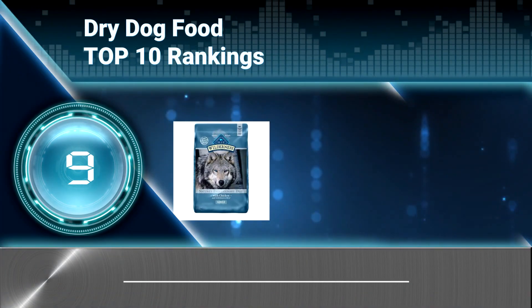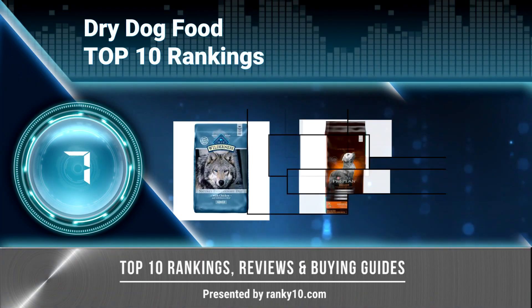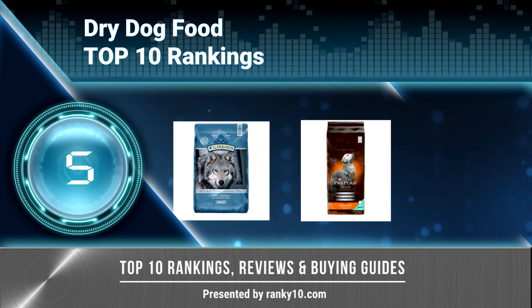Welcome to Ranky 10 Video Rankings. We announce the top 10 rankings of dry dog food. Let's get started.